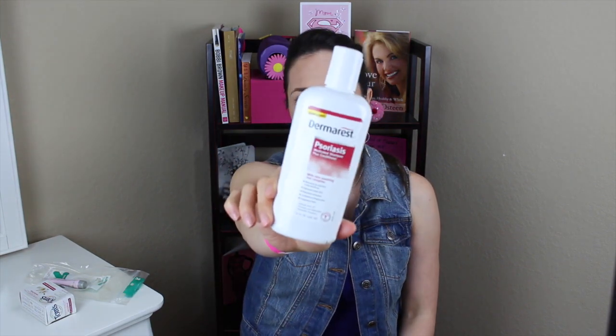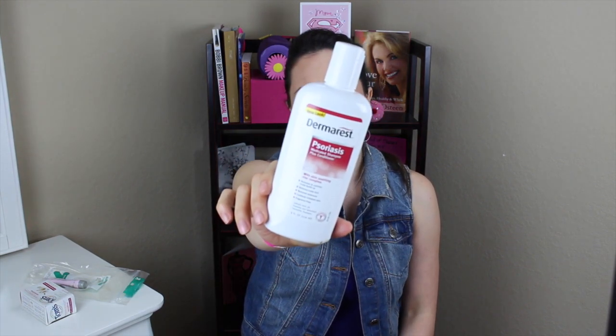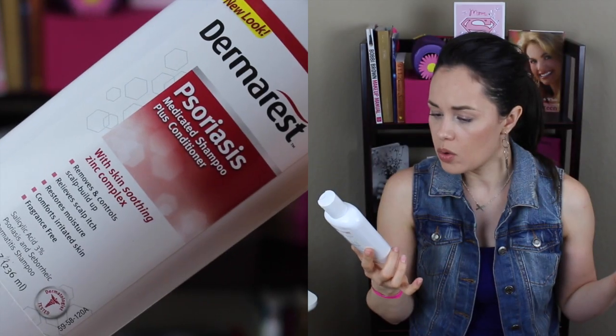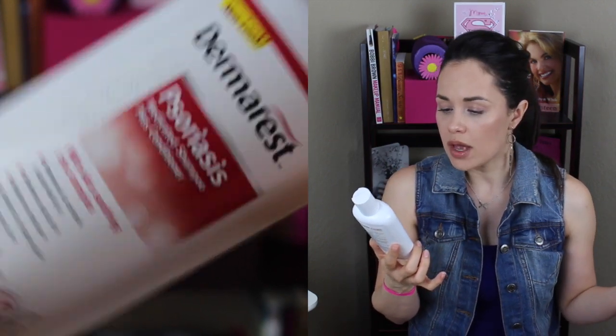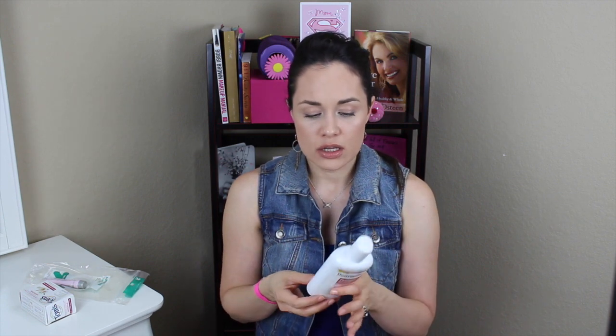Next I have Derma Rest — it's a shampoo with conditioner in it, designed for psoriasis and dandruff. My husband got this one time and I've been able to find it at grocery stores and drugstores, so it's pretty readily available. I used it one day when I ran out of shampoo and conditioner and I was really impressed, because usually when you combine shampoo and conditioner, you don't get enough conditioning quality — but this actually works.